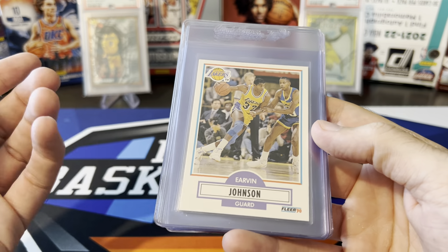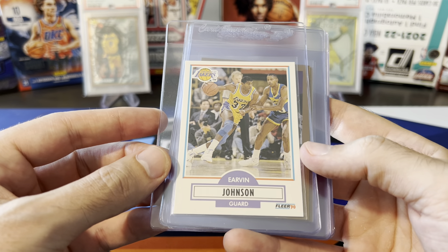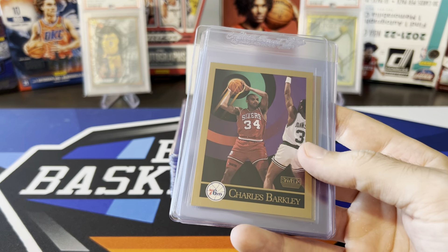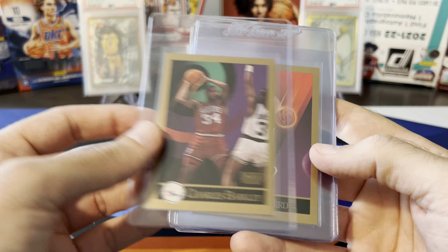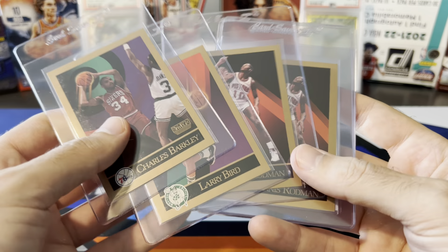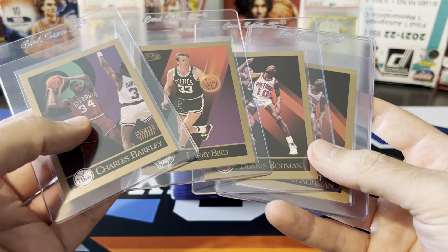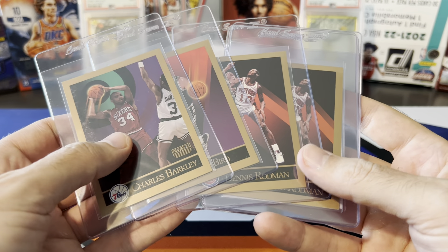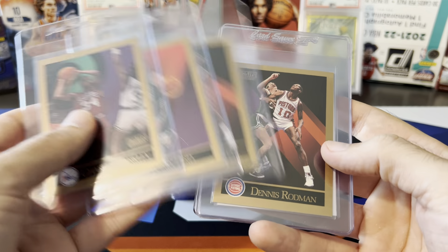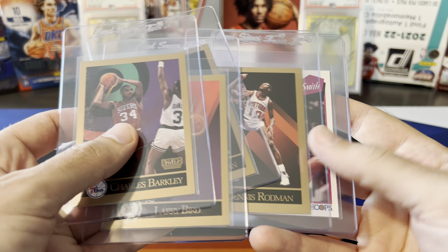Same thing with this Magic Johnson — a PSA 9 will probably barely cover grading costs, and PSA 10s aren't a ton of money, so not really worth it. Some more 90s Skybox cards — Barkley, Bird, Rodman — all semi-decent cards, maybe 40 to 50 bucks in a PSA 10 at most, but PSA 9s are not that much. So at 18 bucks, not worth it.